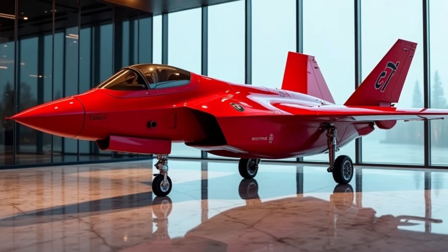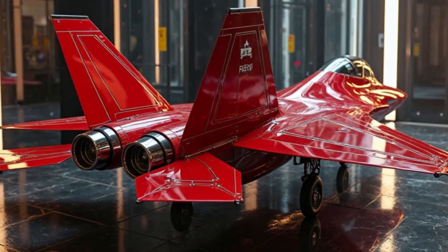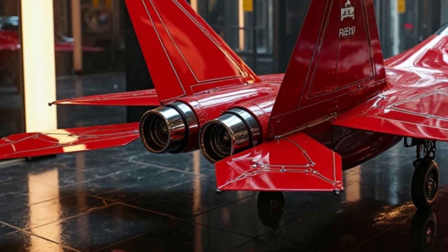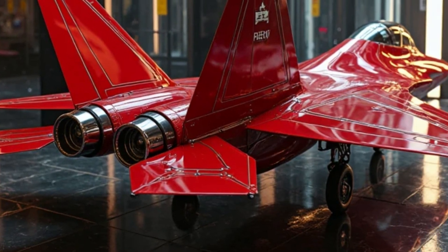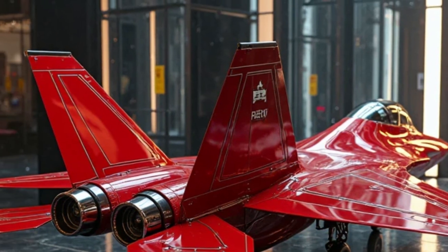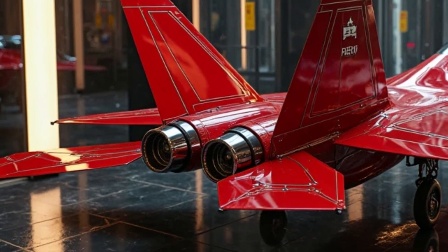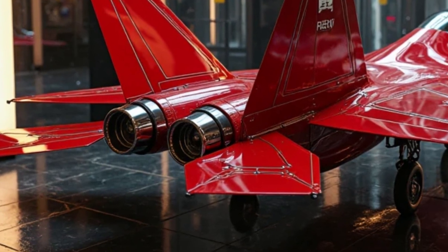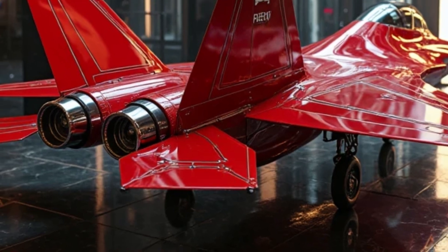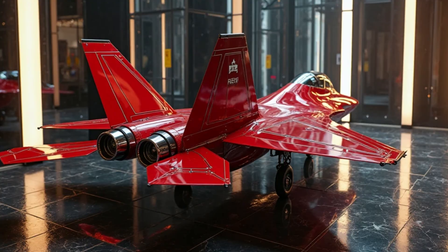In this moment, under the shimmering lights of MS Auto World's exclusive showroom, it feels less like a machine and more like a living legend waiting for its next conquest. The back-left view offers the perfect perspective of its stealthy grace. You can almost hear the soft hum of the engines, even though they remain silent. The way the light dances across the jet's surface highlights the seamless blend of matte and gloss, creating a visual masterpiece that defies the ordinary.